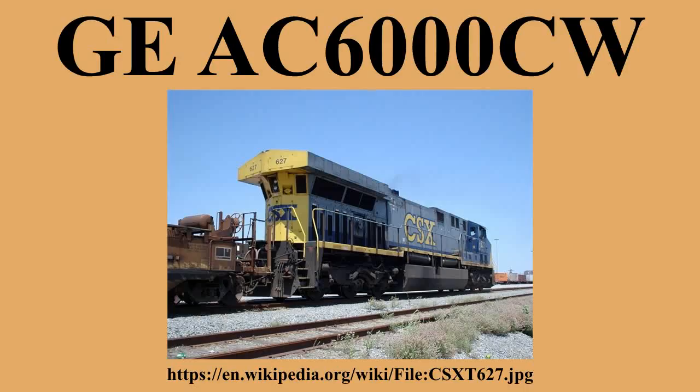Union Pacific convertibles comprised 70 units numbered 7336–7405, built between November 1995 and September 1996. These units were renumbered to 7010–7079 to make room for ES44ACs. An additional 42 units numbered 7300–7337, 7339, 7340, 7342, and 7344 were built between March and May 1998.